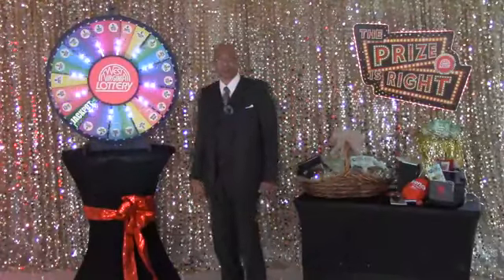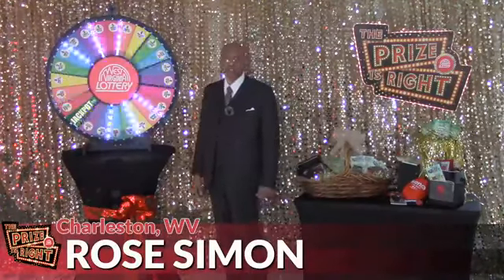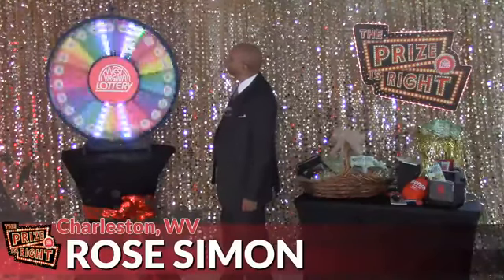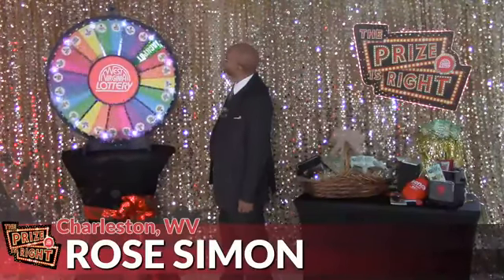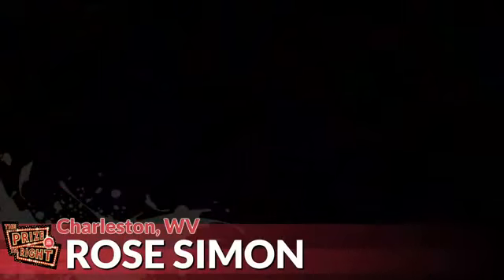We've taken care of that jackpot spot and now we move on to contestant number three, Rose Simon from Charleston. Let's spin that wheel and see what you've won. And you get three wheel spins coming up.